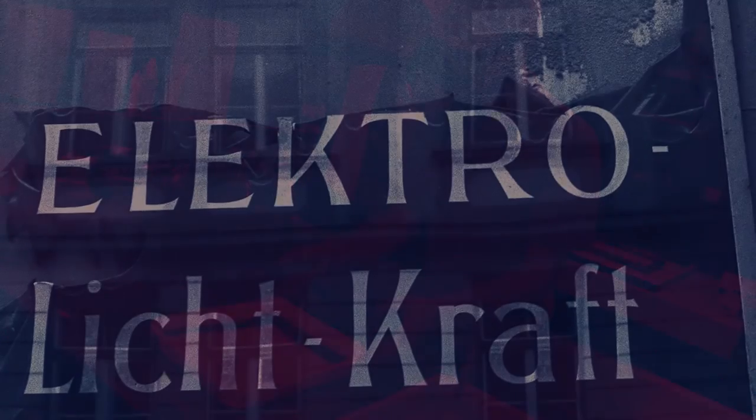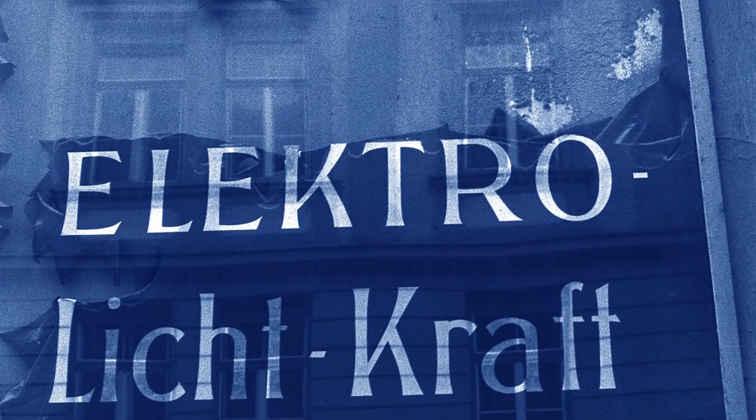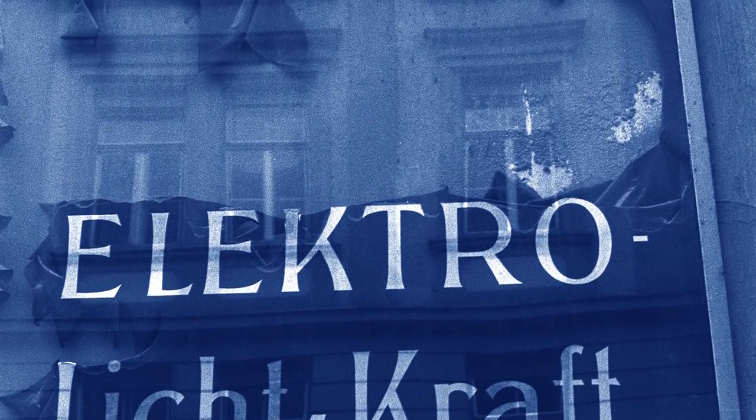When I saw my first image in the developing tray appear, I was hooked on photography and continue to be so today. The Electro Leashcraft sign photograph is all about using reflection to create an unusual effect.